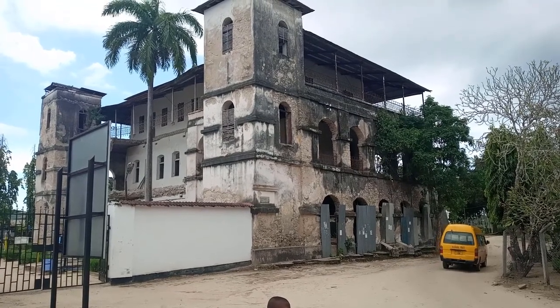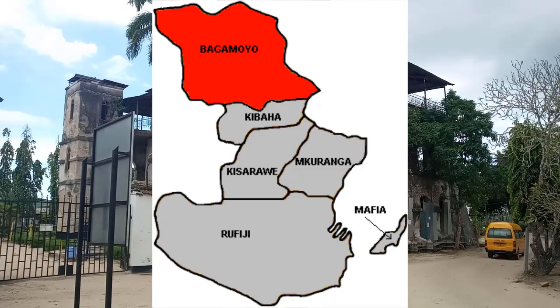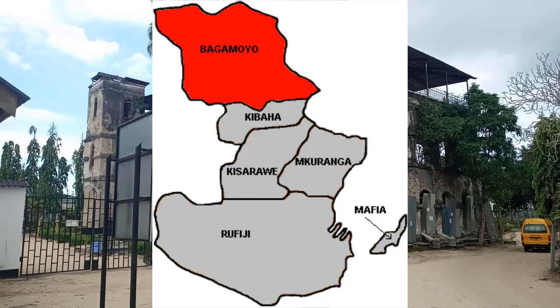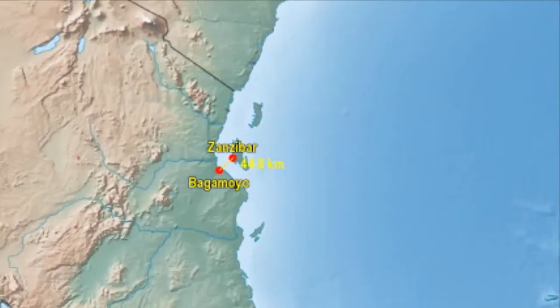Bagamoyo is one of the six districts of the coast region of Tanzania. It lies 75 kilometers north of Dar es Salaam on the coast of the Indian Ocean. It is also 40 kilometers from the famous island of Zanzibar.